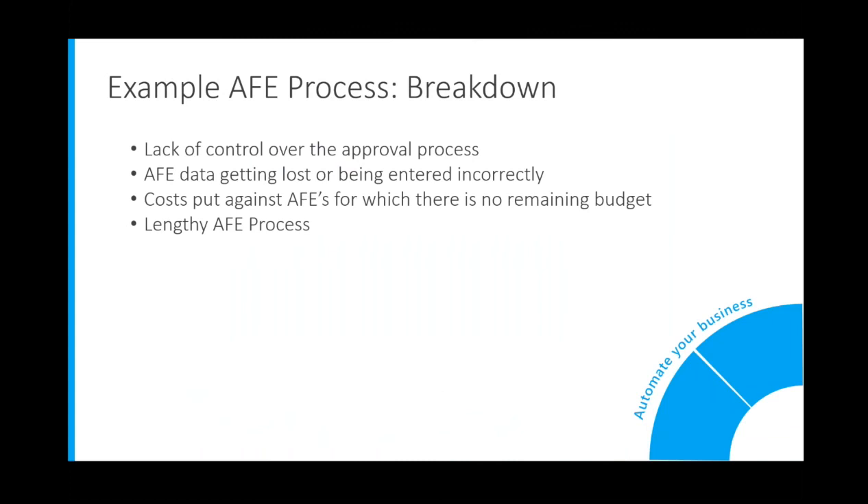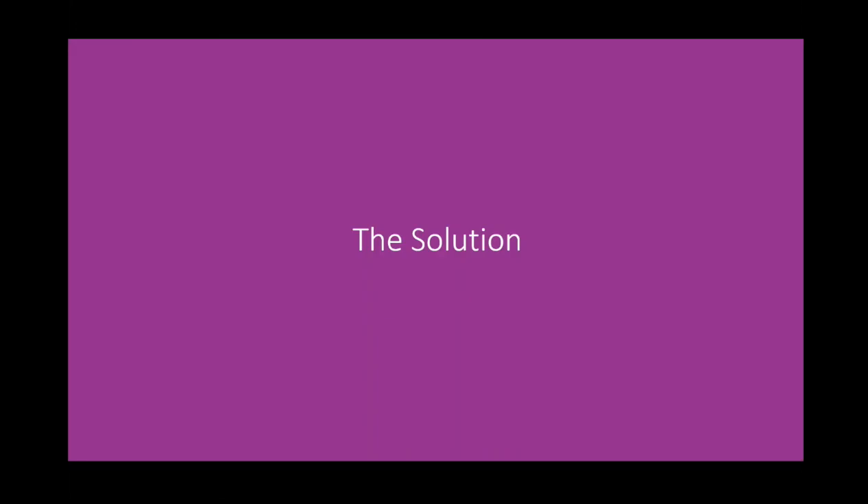This translates to a breakdown in the AFE process. Some examples include a lack of control over the approval process, which often means projects are started without appropriate approval; AFE data getting lost or being entered incorrectly, which might lead to duplication of effort, recreating AFEs, or creating supplements; errors such as costs put against AFEs for which there is no remaining budget, leading to budget overruns; and the overall AFE process just taking too long, resulting in a failure to comply with contractual agreements. This is why we created a technology platform that will help oil and gas companies set the stage for a digital strategy moving forward and help companies to become more digitally mature.